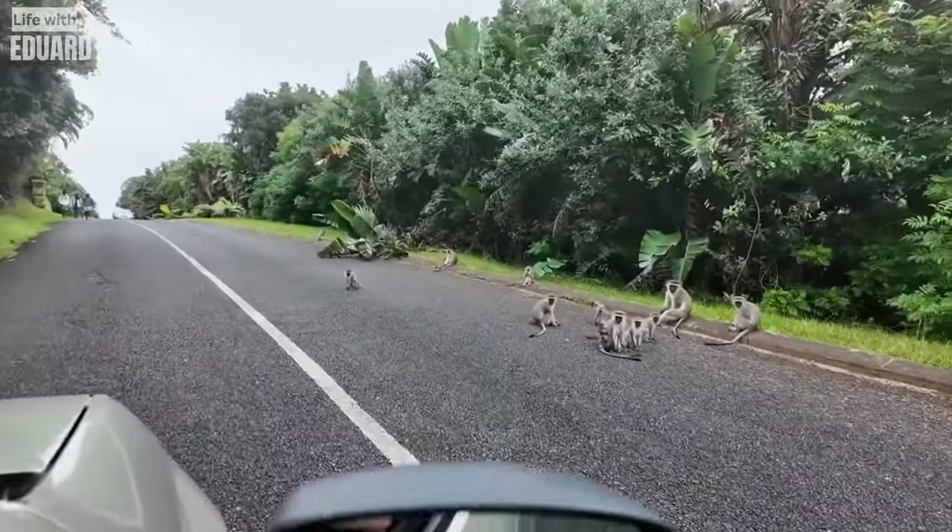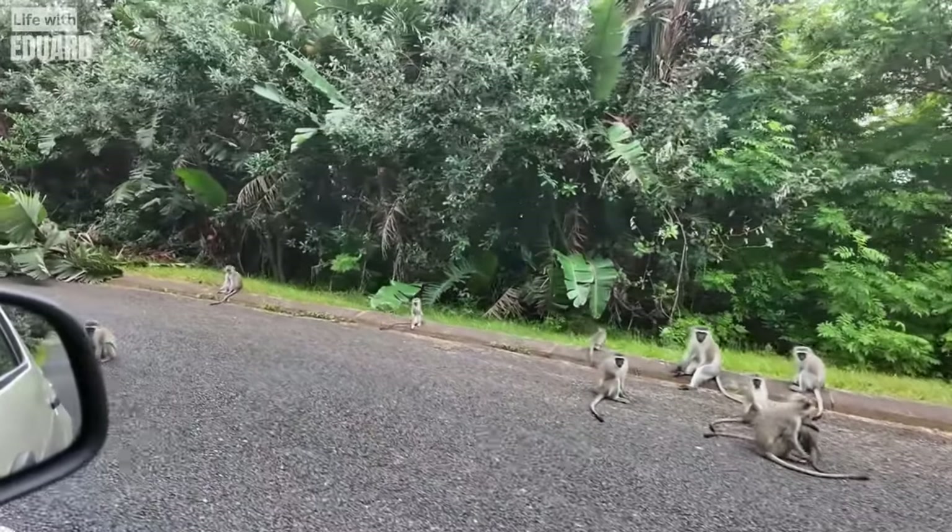Oh look, a group of monkeys in the middle of the street. They're always in the street like they own the place. I guess they kind of do.